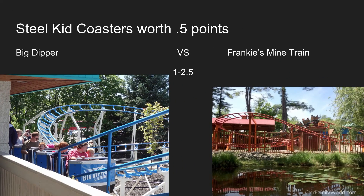Steel kid coasters are worth 0.5 points, and these two kid coasters are pretty small. Frankie's Mine Train versus Big Dipper — Big Dipper should be called Little Dipper because it's not that big. Big Dipper loses to Frankie's Mine Train because Frankie's Mine Train has a nice setting with a lake right by it, so Frankie's Mine Train takes this category.